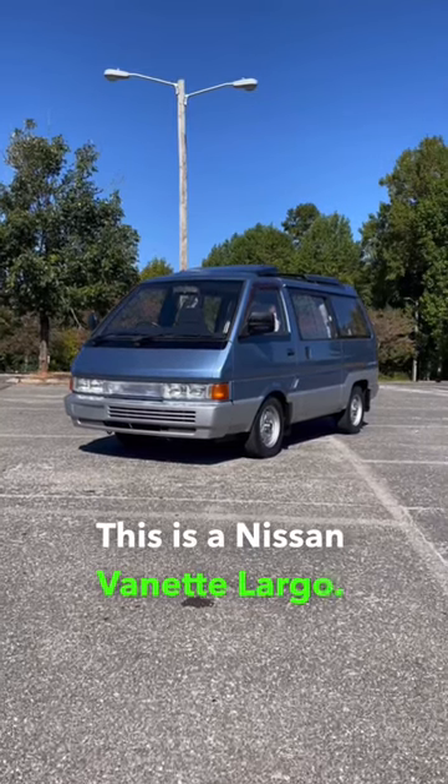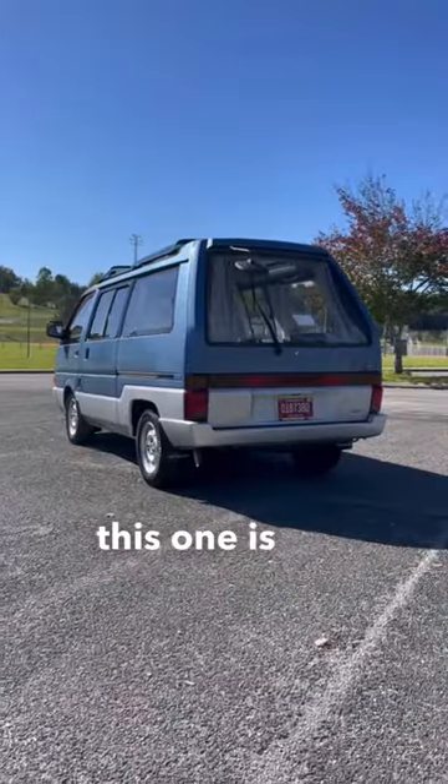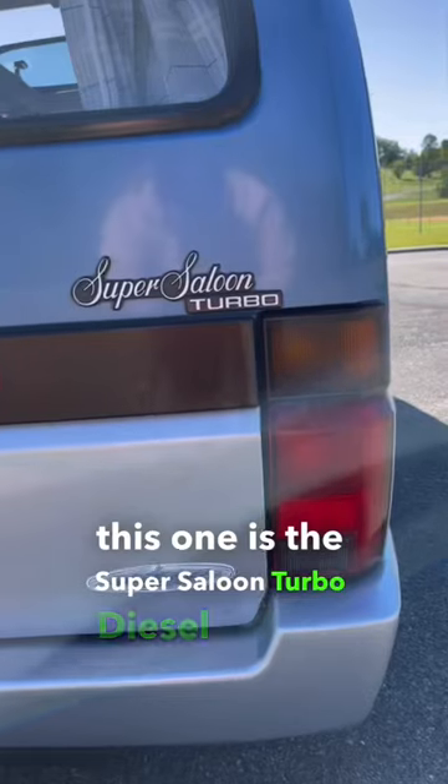This is a Nissan Vanette Largo. Specifically, this one is the Super Saloon turbo diesel model.